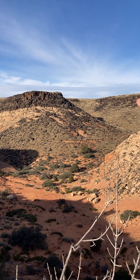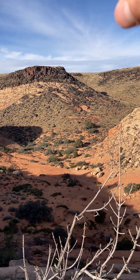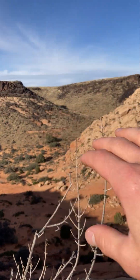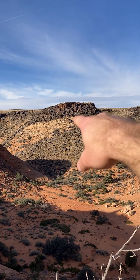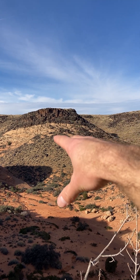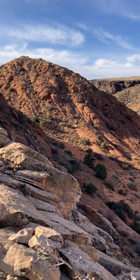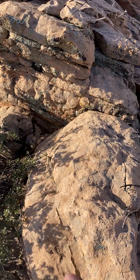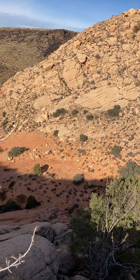Over here we can clearly see a cap of columnar basalt that's breaking away and eroding off the base of this long ridge. This is an arm of the Twin Peak lava flow, which is quite young — Pleistocene in age — one of the younger lava flows in the Saint George area. The columnar basalt is eroding on top of the Navajo Sandstone, and here at this locality all of this — the reddish and whitish stuff I'm standing on — is all Navajo.